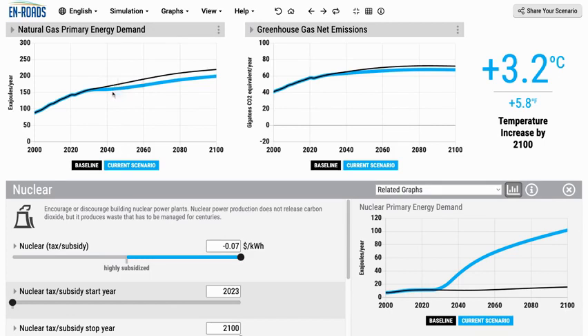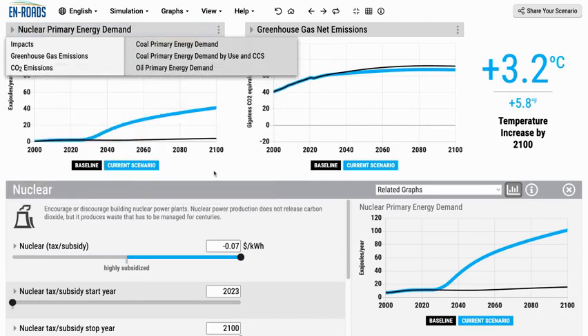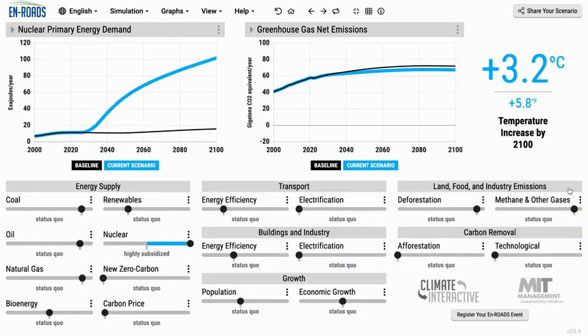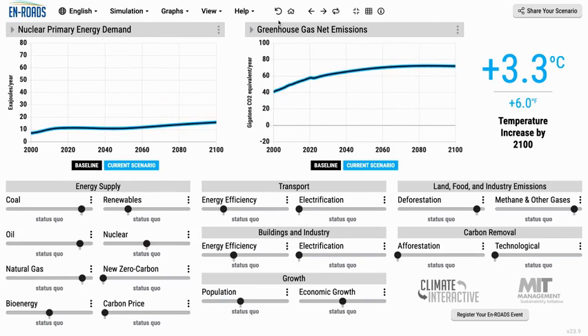That's one of the big reasons that it doesn't really do that much. We could get a bit more of a contribution — let's go see some things that would actually get more nuclear around the world. If we keep it subsidized and also electrify transportation, buildings, and industry, then those two complementary policies of electrification with nuclear power lead to a much more significant drop in emissions and therefore a drop in temperature.